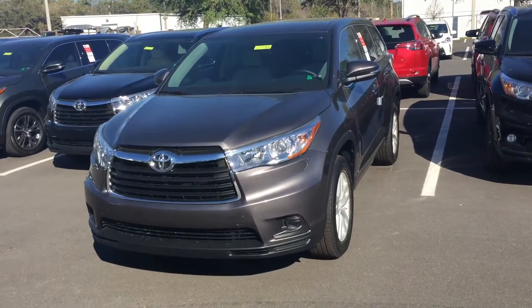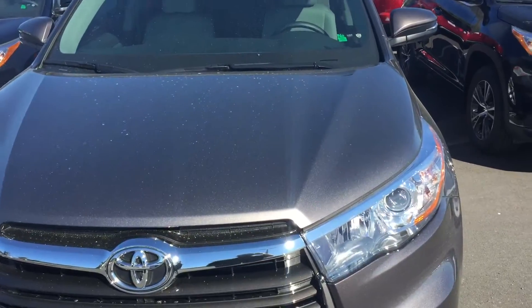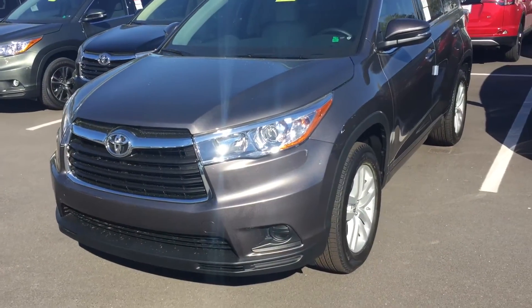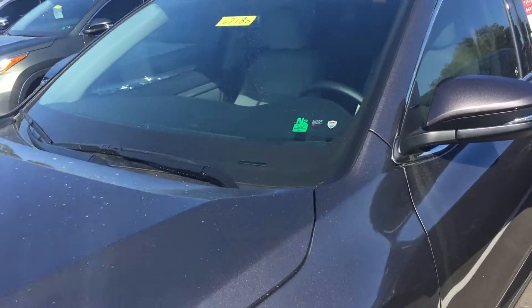Hey, good afternoon Harlan, this is Saif here at Arlington Toyota. Here's a quick video for you on this 2016 Highlander LE. As you can see, it is in stock and this is the exact one that you've selected — magnetic gray.